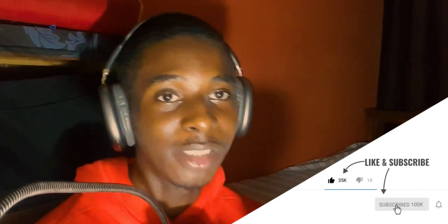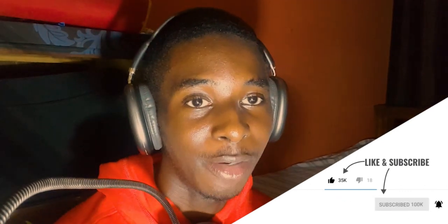Thank you for tuning in. It was an amazing time reviewing these projects with you guys, and I had fun — I hope you had fun watching too. Make sure you like the video, subscribe if you haven't, and turn on post notifications so you get alerted when I create new videos. Until next time, I'll see you again. Peace.